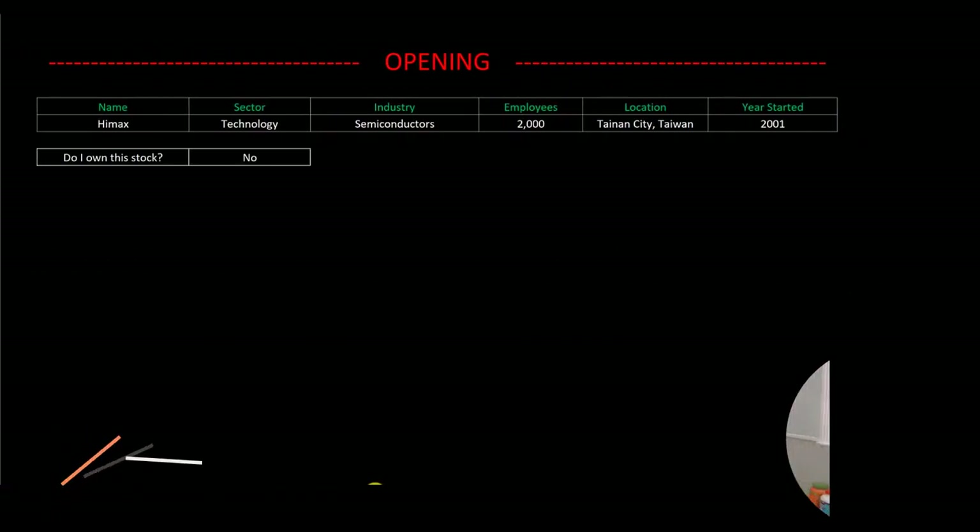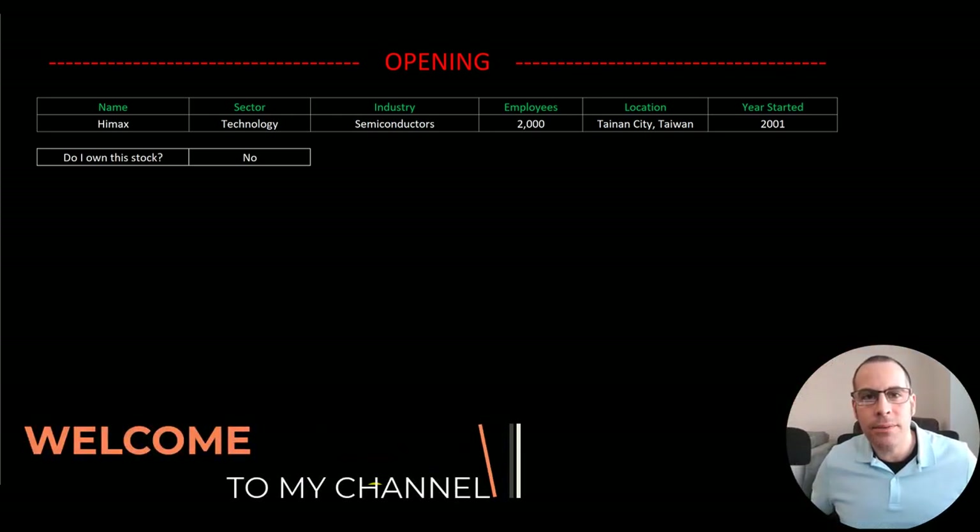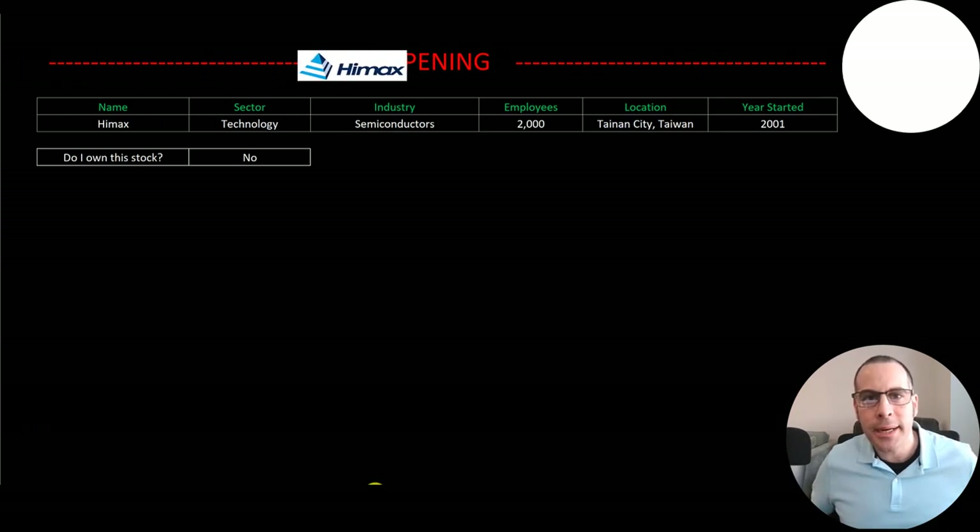Welcome to my channel. I'm Scott and in this video I am going to walk you through the process of valuing HiMax's stock by analyzing their financial statements and dissecting their financial ratios so we can determine if it's a buy or a sell.